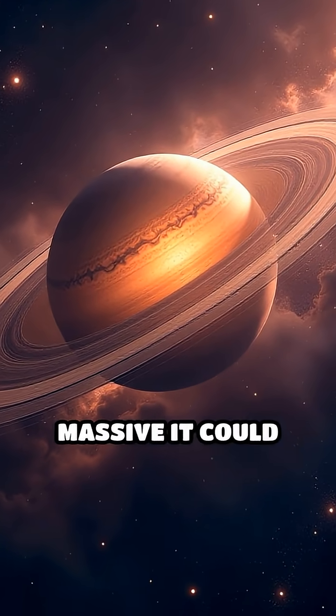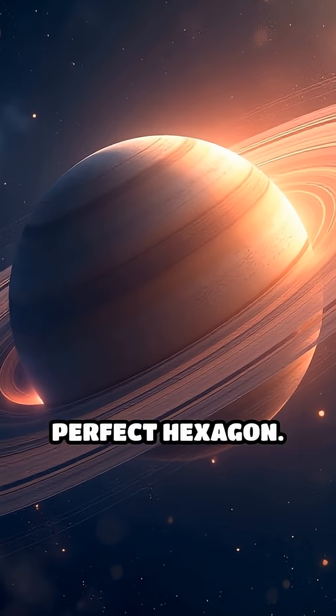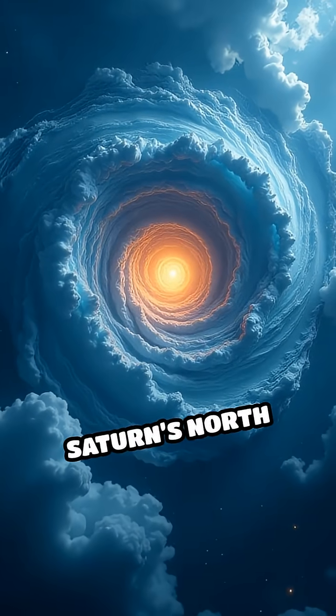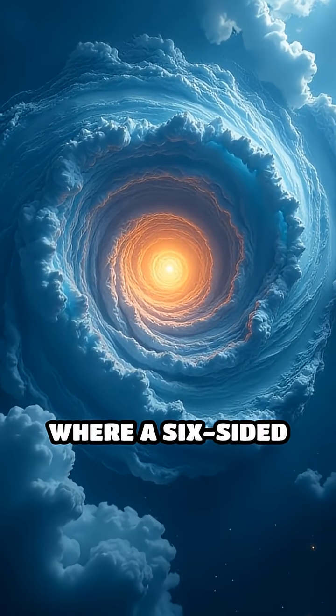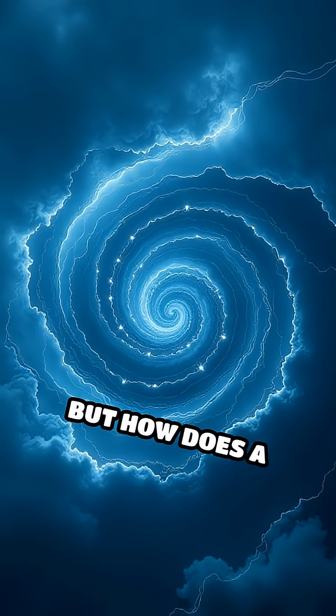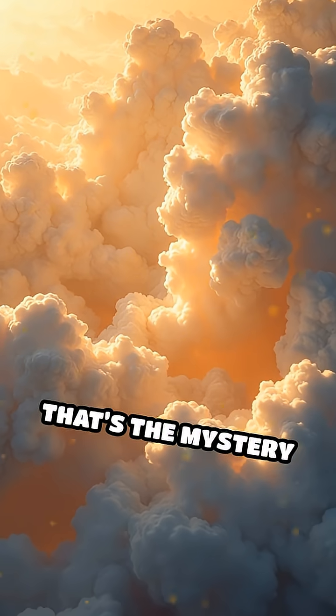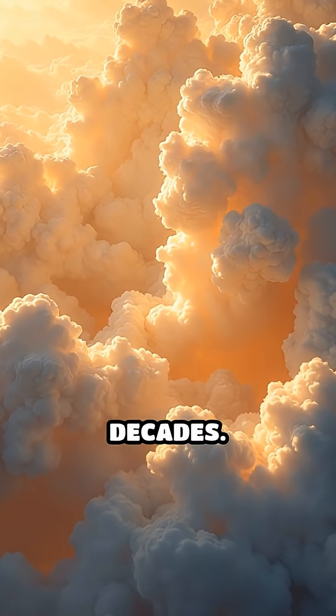Imagine a storm so massive it could swallow four Earths — now picture it shaped like a perfect hexagon. Welcome to Saturn's North Pole, where a six-sided jet stream rages at over 200 miles per hour. But how does a planet create a storm with straight angular sides? That's the mystery that's baffled scientists for decades.